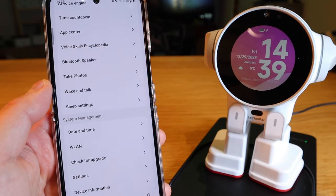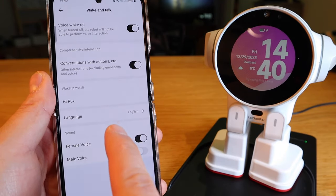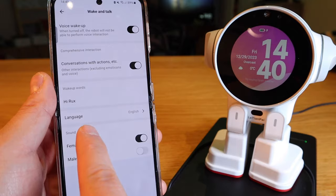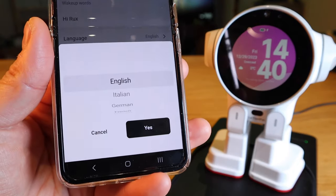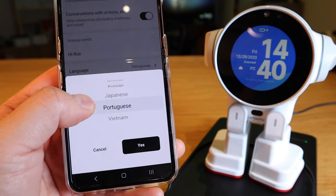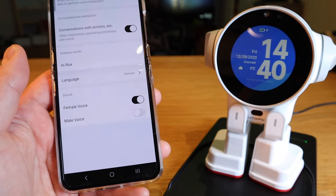Take photo has already been covered. Now, wake and talk — voice wake-up is available, along with conversation with action. The wake-up word I won't say because it will trigger it. Regarding language support — a lot of you ask what languages each robot can speak. ROX can speak English, Italian, German, French, Spanish, Russian, Korean, Japanese, Portuguese, and Vietnamese.